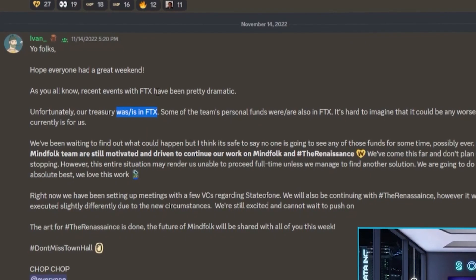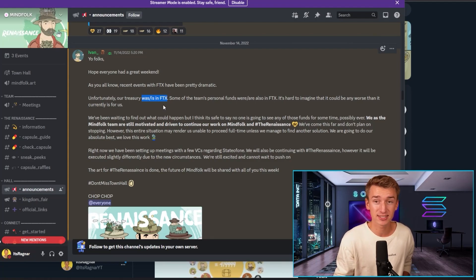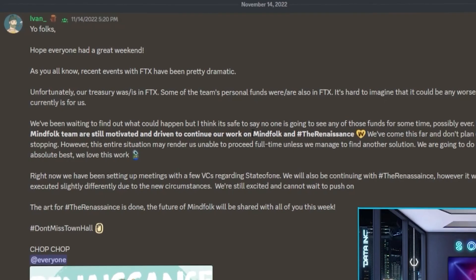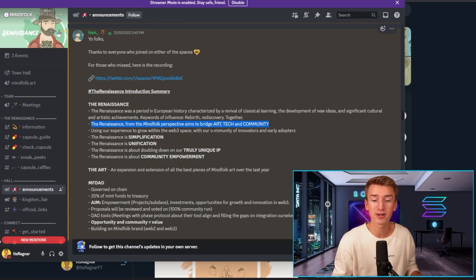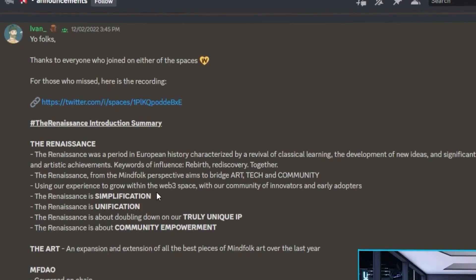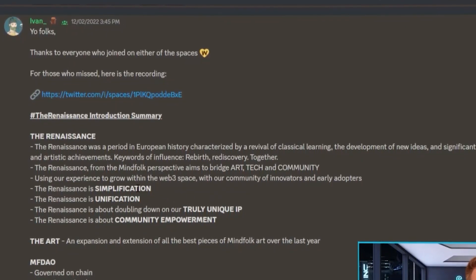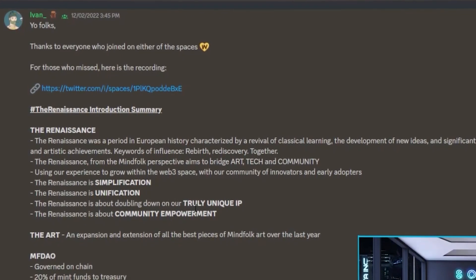Pretty much they lost most of the treasury when FTX went down, which obviously must have been devastating for the team. Most teams in that situation would have just given up, but the Mindfolk team is not giving up. They're still motivated and driven to continue working on Mindfolk and the Renaissance. The way they explain the Renaissance is to bridge art, tech, and community — using their experience to grow within the Web3 space. The Renaissance is simplification, unification, truly unique IP, and community empowerment.